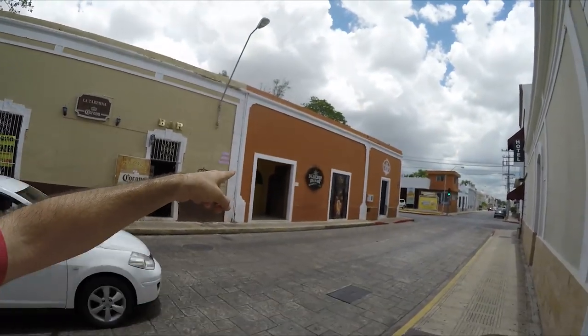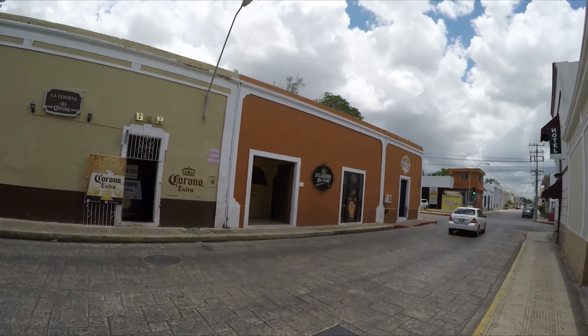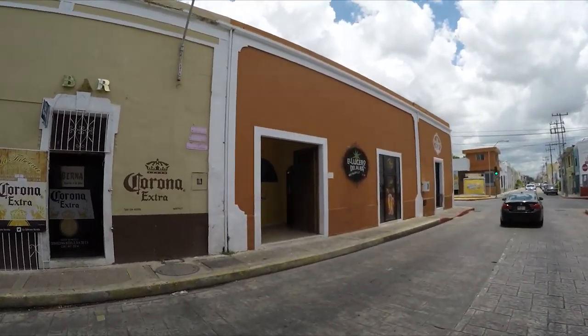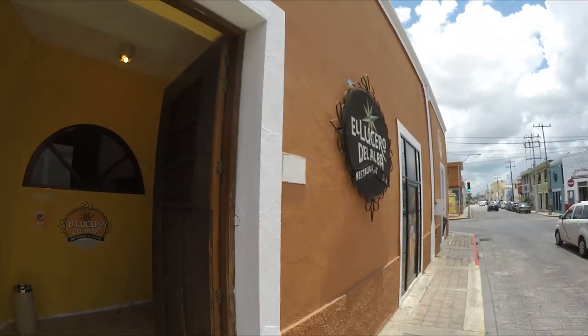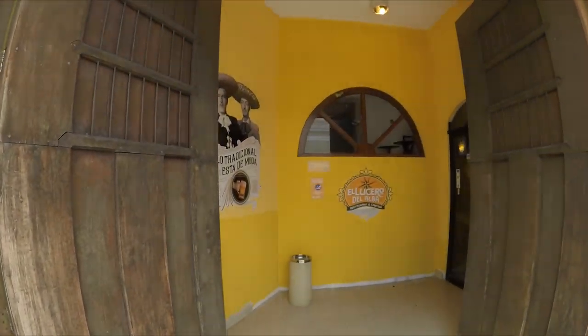I just wanted to show you this place right here — El Lucero de Alba. It's one of those places where you can come buy some beer and they bring you botanas, free tapas. You just sit down, order beer, and they bring you free food. You can't beat that. Now we're going to walk a little bit through Café Impala, which is one of the places that's been here for like a million years.